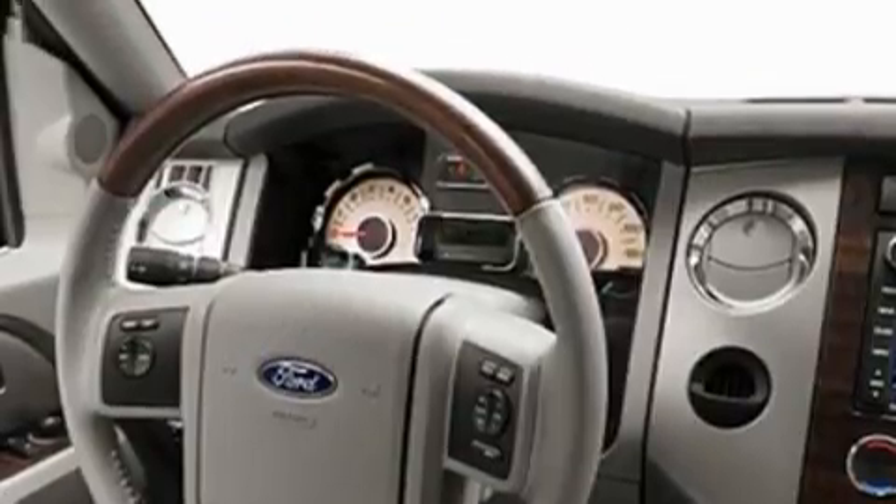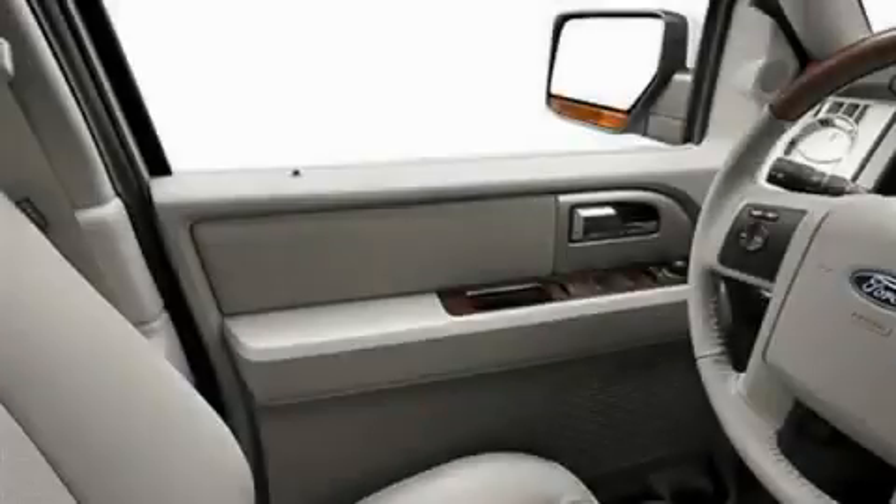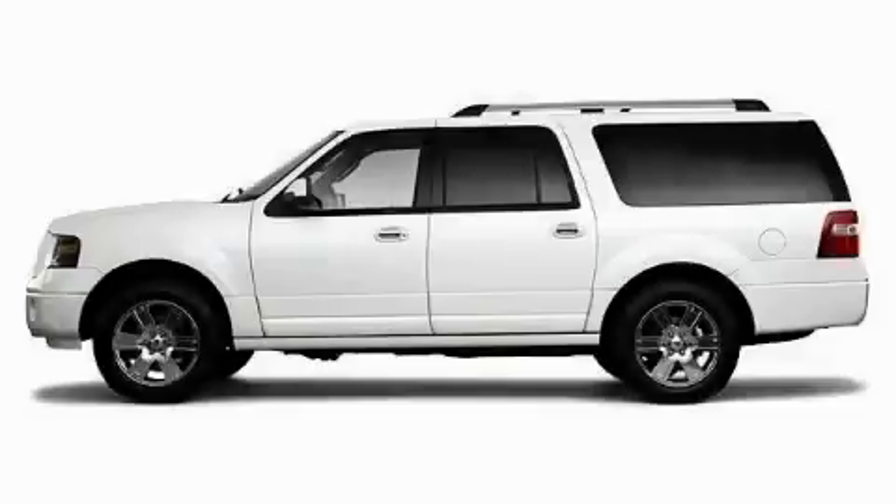It features a 5.4-liter, eight-cylinder engine, a six-speed automatic transmission, and four-wheel drive. Contact us today and schedule your opportunity to see this SUV in person.